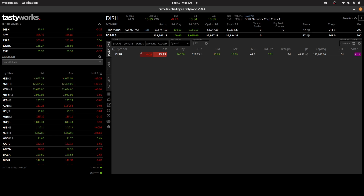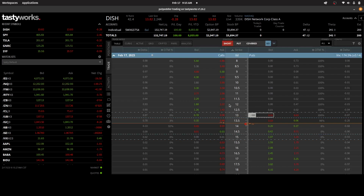In the last video I put on a short put position in Dish Networks and I originally collected 21 cents of credit. There's really not much value left in this position right now due to the fact that the stock is trading at $13.82. Today is expiration day, so I want to try to get out of this trade. You can see the bid-ask here is one cent versus three cents.